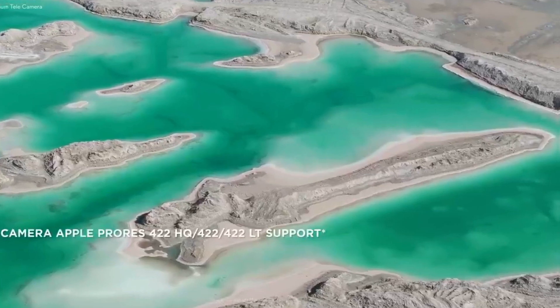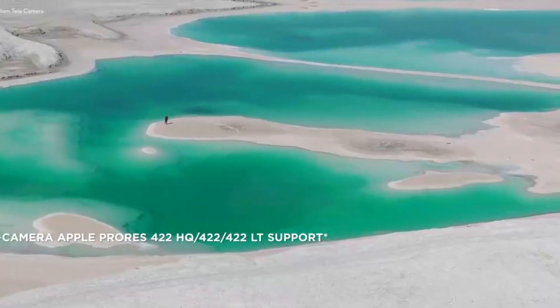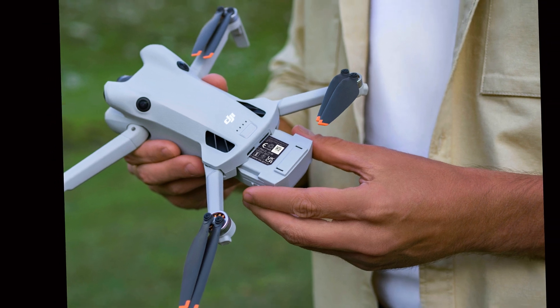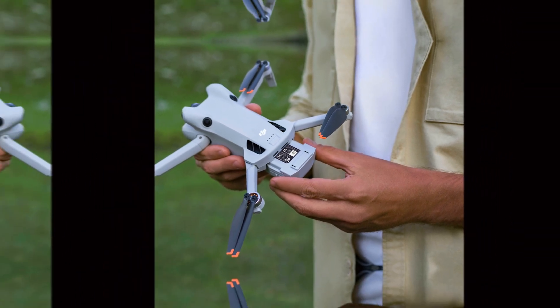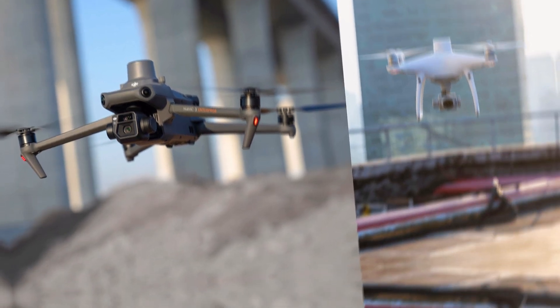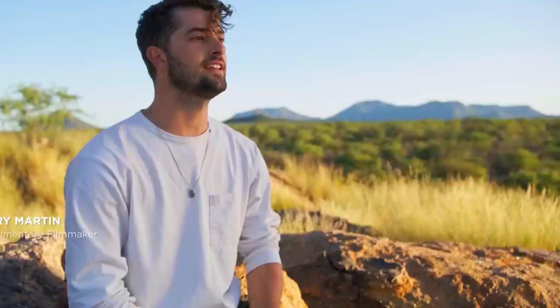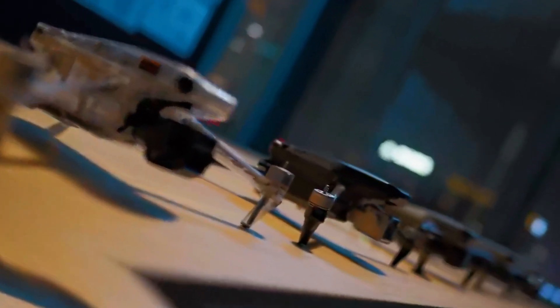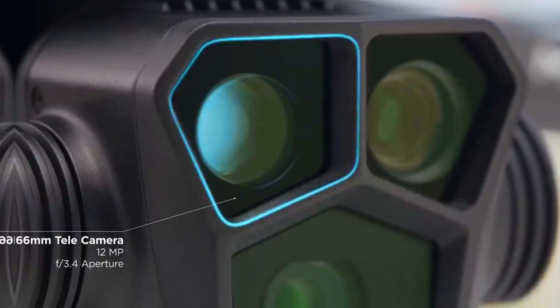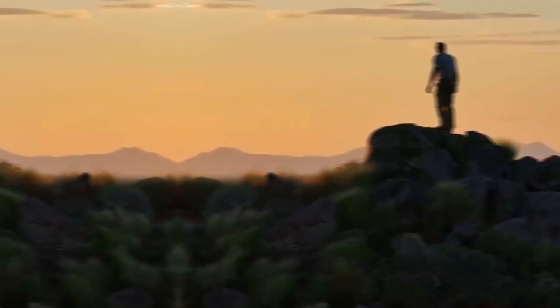The DJI Mini 5 Pro is shaping up to be a game-changer in the world of aerial photography and videography. With its cutting-edge features, robust performance, and competitive pricing, it promises to deliver exceptional value and versatility. As we look forward to its release in September 2024, the Mini 5 Pro stands out as a compelling option for anyone looking to elevate their aerial imaging capabilities. Stay tuned for more updates and get ready to experience this impressive new drone.